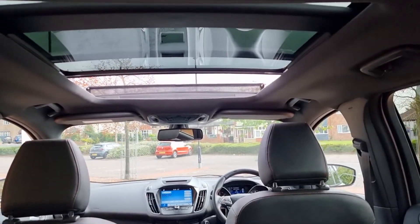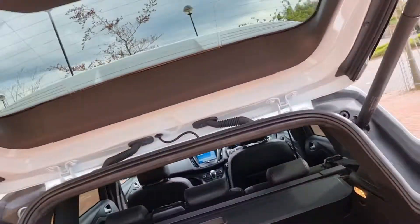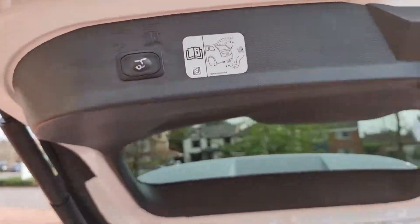Lovely pan roof, electric in the driver's area. It does have the curtain of course — I'll close that down.